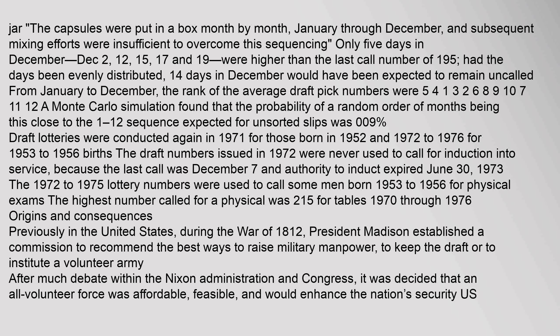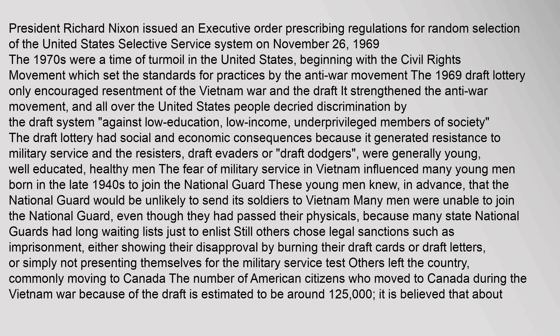The 1972 to 1975 lottery numbers were used to call some men born 1953 to 1956 for physical exams. The highest number called for a physical was 215. Previously in the United States, during the War of 1812, President Madison established a commission to recommend the best ways to raise military manpower. After much debate within the Nixon administration and Congress, it was decided that an all-volunteer force was affordable, feasible, and would enhance the nation's security. President Richard Nixon issued an executive order prescribing regulations for random selection of the United States Selective Service System on November 26, 1969. The 1970s were a time of turmoil in the United States, beginning with the civil rights movement, which set the standards for practices by the anti-war movement. The 1969 draft lottery only encouraged resentment of the Vietnam War and the draft.